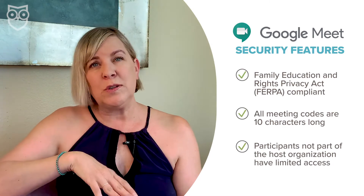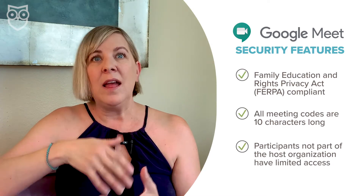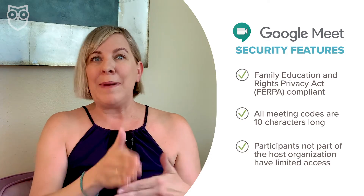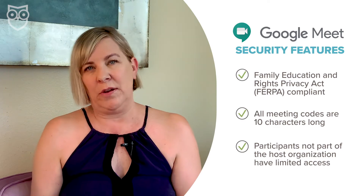Any participants that aren't part of the host organization that set up the meeting are going to have limits on when they can join a meeting, how they can request to join a meeting, and whether or not they can get back in after the teacher or other host has left. And only the teacher or meeting creator can mute or remove other participants, so a bad actor won't be able to boot the teacher out of class or take over the audio.